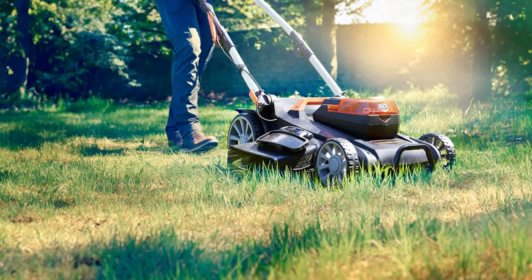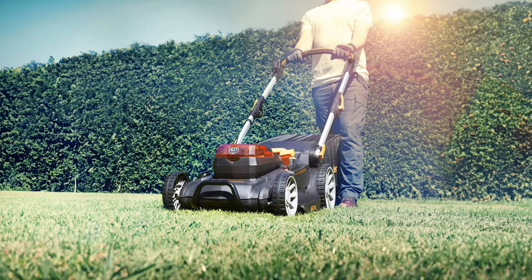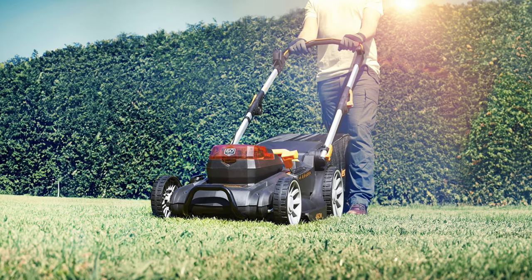The Lawnmaster Cordless Push Lawn Mower includes a 60V max 4.0Ah battery and fast charger, ensuring you have everything you need to get started. Enjoy the convenience of cordless mowing with the added benefits of clean and quiet power.